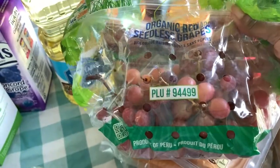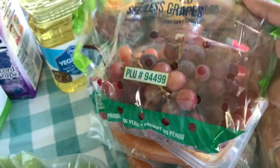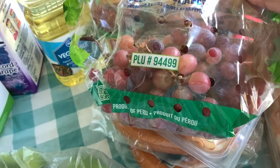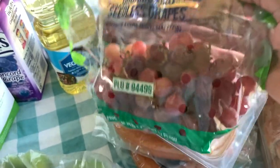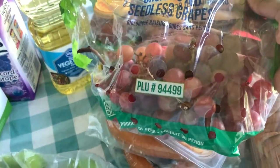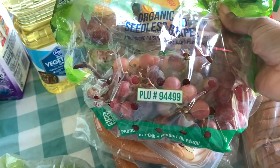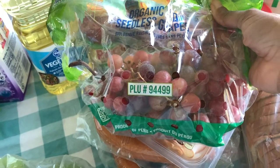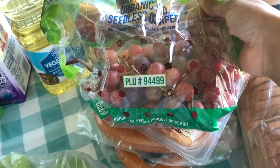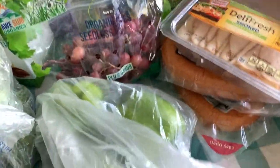I have organic red seedless grapes — the price wasn't bad and I was pretty impressed with the organic price. My daughter isn't an apple girl, but the other two kids like apples. So we have apples, oranges, and lemons already, but I wanted to get something she can have as well, so I went ahead and added some grapes to the mix.